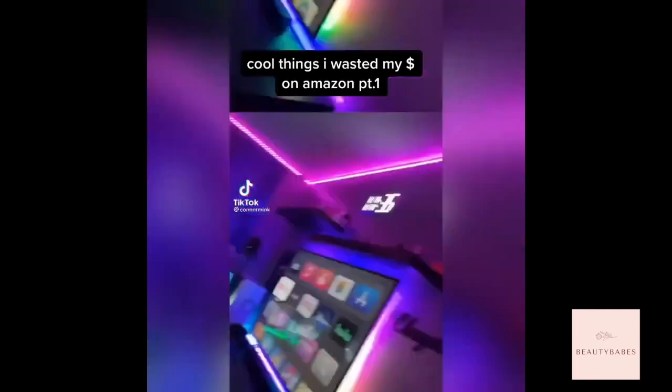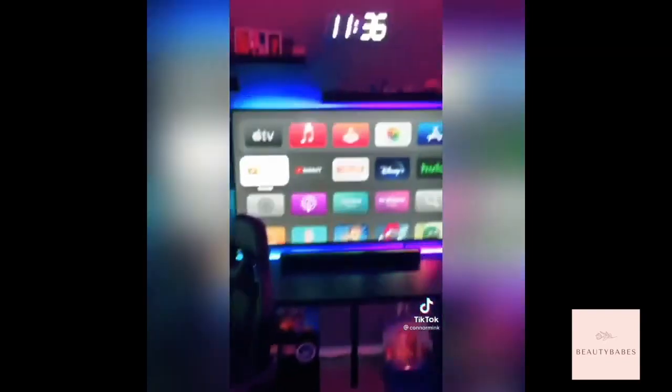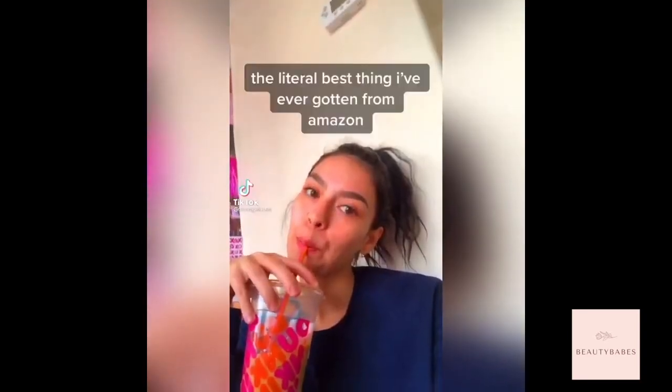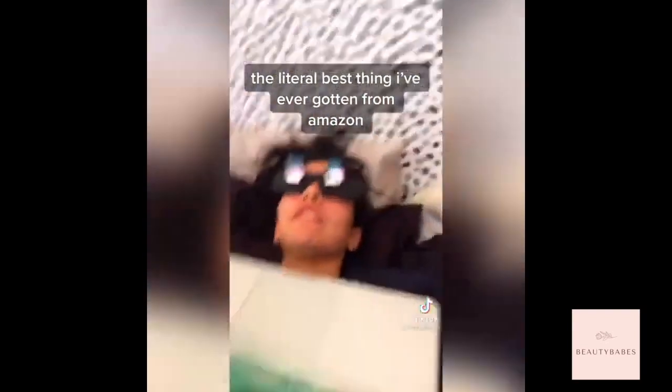Cool things I wasted my money on from Amazon, part one. First up is this giant light wall clock you've probably seen all over TikTok. The one thing people haven't shown you is this remote — cycling through it, you can see it tells you the date, the temperature, and the time. It is literally the best thing I've ever gotten from Amazon. I could literally watch it forever, it's so freaking cool.